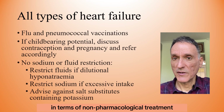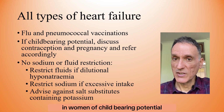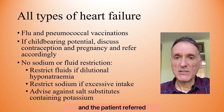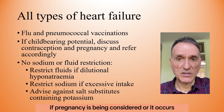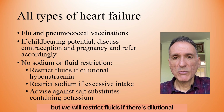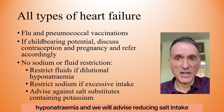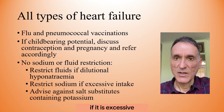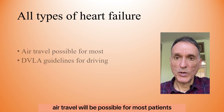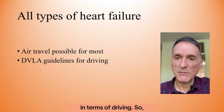In terms of non-pharmacological treatment, flu and pneumococcal vaccinations are recommended. In women of child-bearing potential, contraception and pregnancy should be discussed, and the patient referred if pregnancy is being considered or occurs. We will not routinely advise sodium or fluid restriction, but will restrict fluids if there is dilutional hyponatraemia, and advise reducing salt intake if excessive. We should also advise against salt substitutes containing potassium. Air travel is possible for most patients, and we should follow DVLA guidelines on driving.